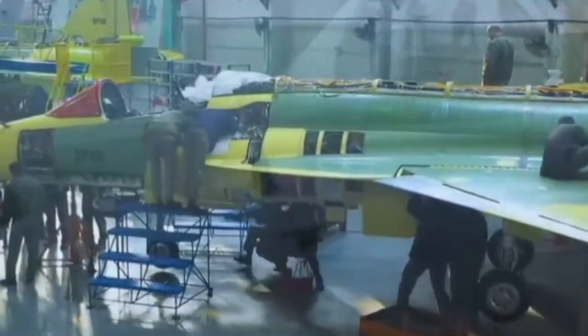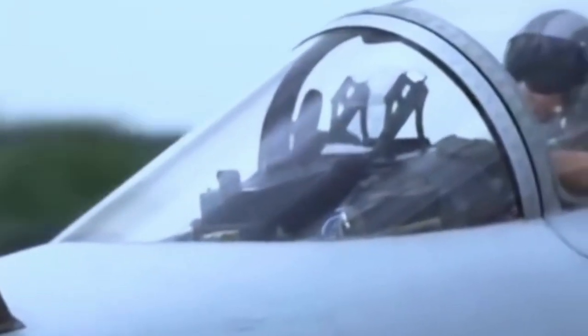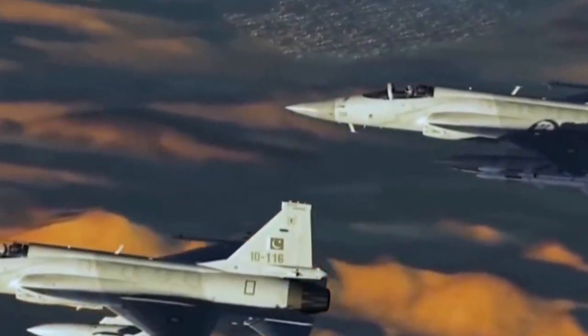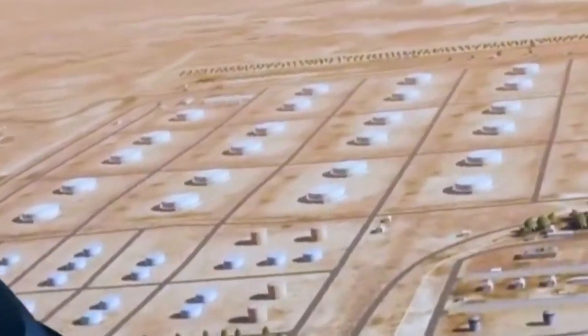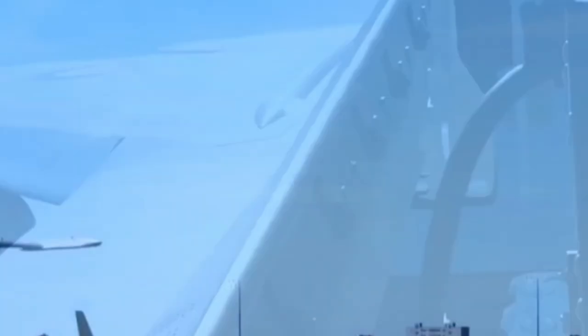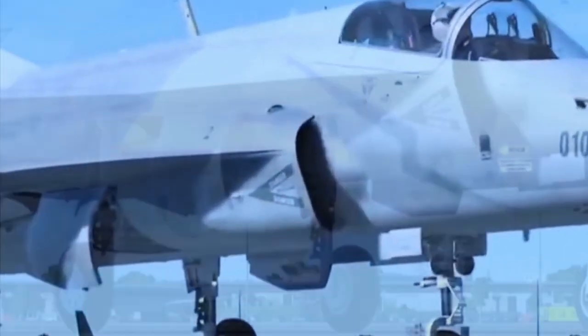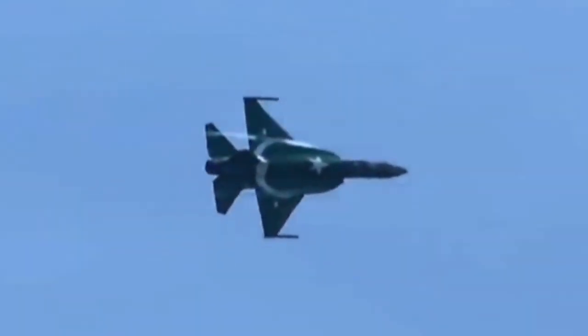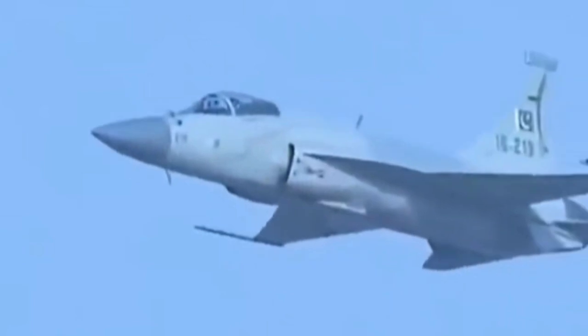The JF-17 can reach a maximum speed of Mach 1.6, providing it with significant agility and speed in combat situations. When comparing the two jet fighters, it's important to consider factors such as performance, technology, and combat capabilities. Both the HAL Tejas and the JF-17 Thunder have their strengths and weaknesses. The Tejas' advanced avionics and higher top speed offer advantages in dogfights and quick response missions, while the JF-17's cost-effectiveness and versatility make it a practical choice for various combat scenarios.